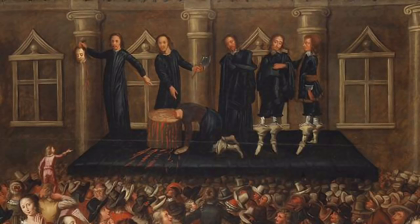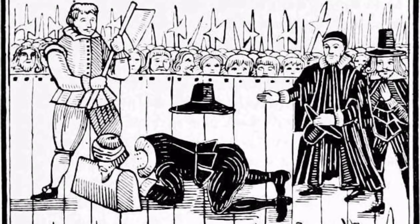He was then beheaded with one clean stroke of the axe. The severed head was held up by its long hair and exhibited to the crowd. After the execution, the king's head and his embalmed body were placed in a lead coffin and taken for burial in St George's Chapel, Windsor Castle. His burial in Westminster Abbey having been refused by the new regime, he was laid to rest alongside the coffin of Henry VIII.